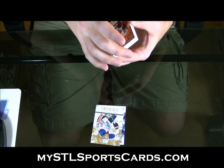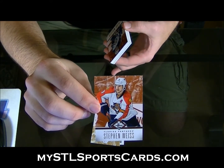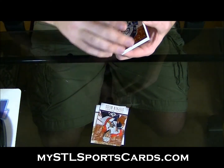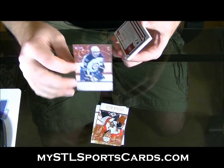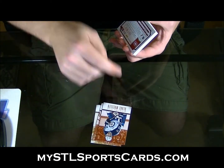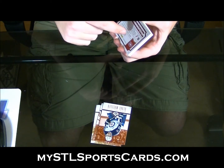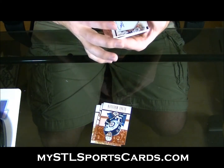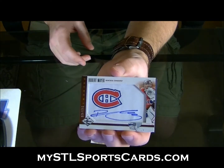Numbered to 299, Stephen Weiss. Blake Wheeler, numbered to 299 — I'm gonna guess this is gonna be short printed because we already pulled his regular... nope. That's nice — Robert Meyer, Phenoms.